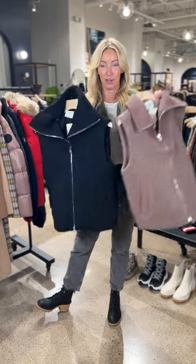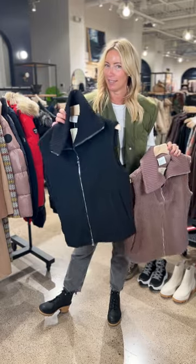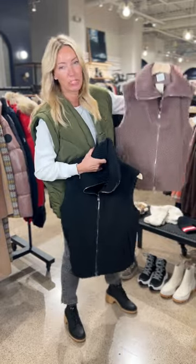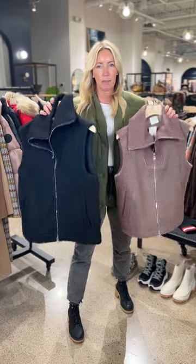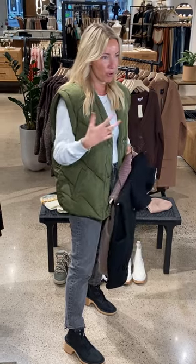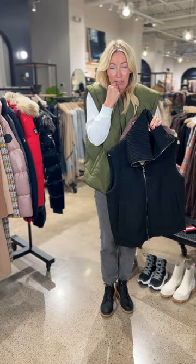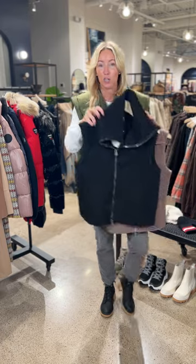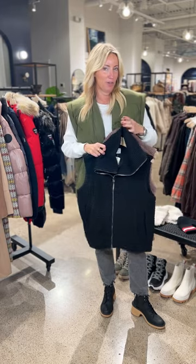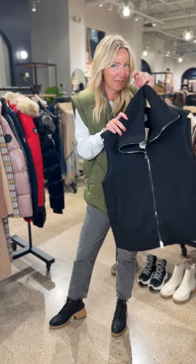Another great vest — so cute and fun — is from Varley. This is a great sherpa-knit combination, comes in that great mauve purple as well as black. A little bit sleeker profile than your down vest, so if you're looking for something with less bulk and volume, a sherpa vest is absolutely the way to go. I love this high collar — great on those chilly days on the sidelines when you need a little warmth around your neck. Great hardware, and that sweater detail makes it so chic. It's from Varley, so you know it's great to move around in.